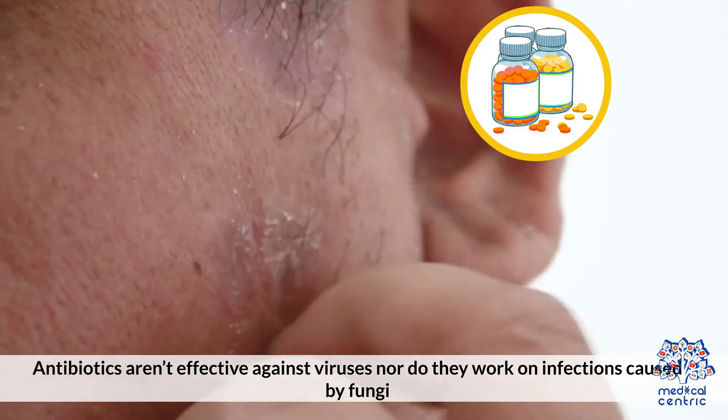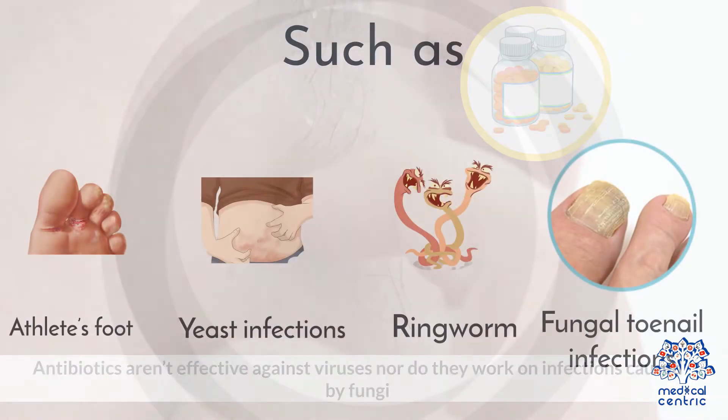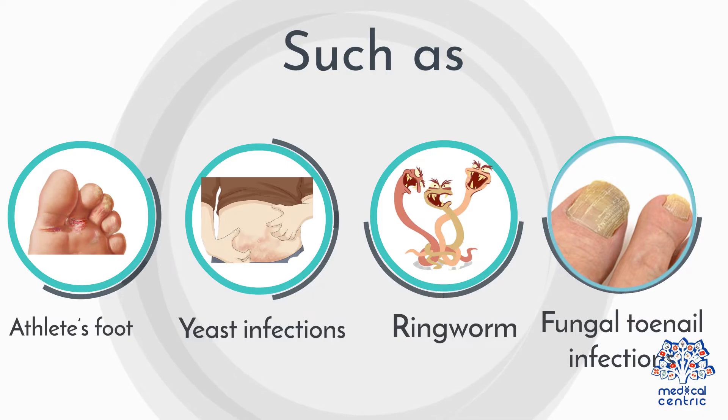Antibiotics aren't effective against viruses, nor do they work on infections caused by fungi, such as athlete's foot, yeast infections, ringworm, and fungal toenail infections.